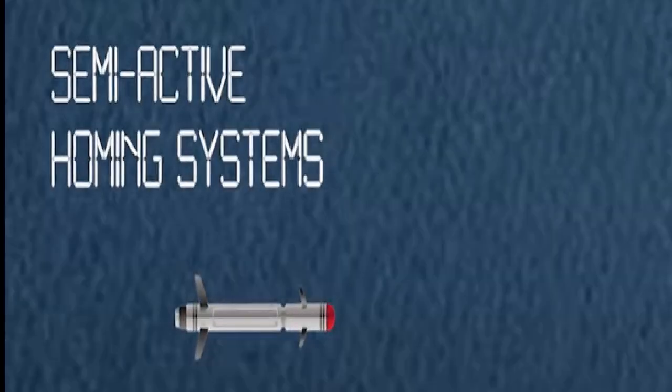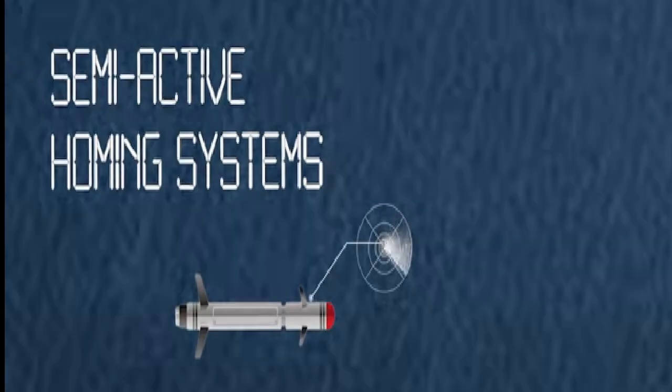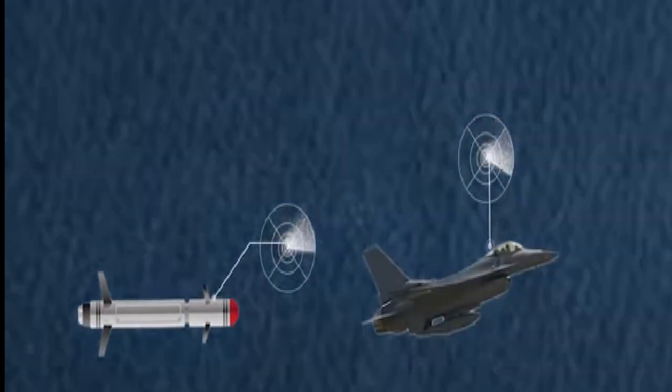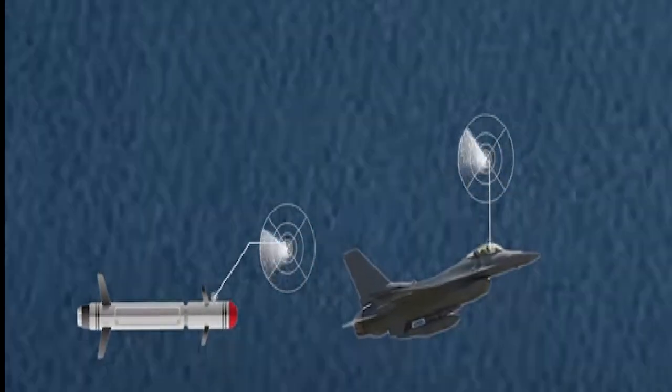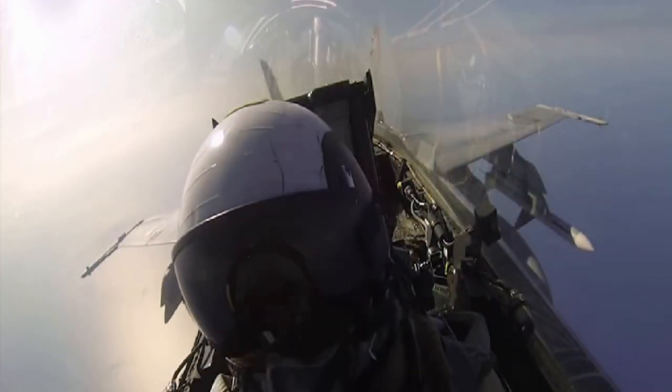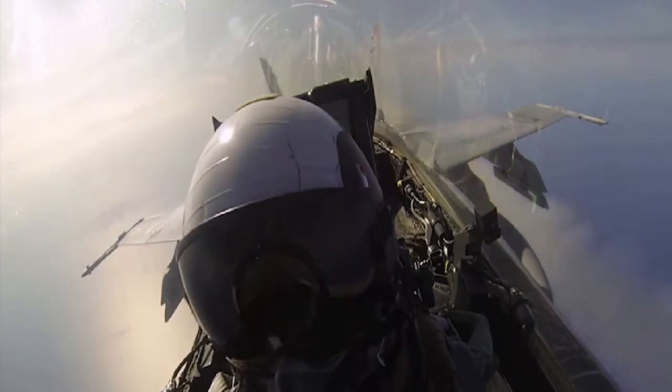Semi-active homing systems combine a passive radar receiver located on the missile itself with a separate targeting radar on an aircraft that illuminates the target, guiding the missile towards it. Since the launch aircraft has to keep moving towards the target to maintain radar and guidance lock, there is the potential that the aircraft will come within range of the enemy.